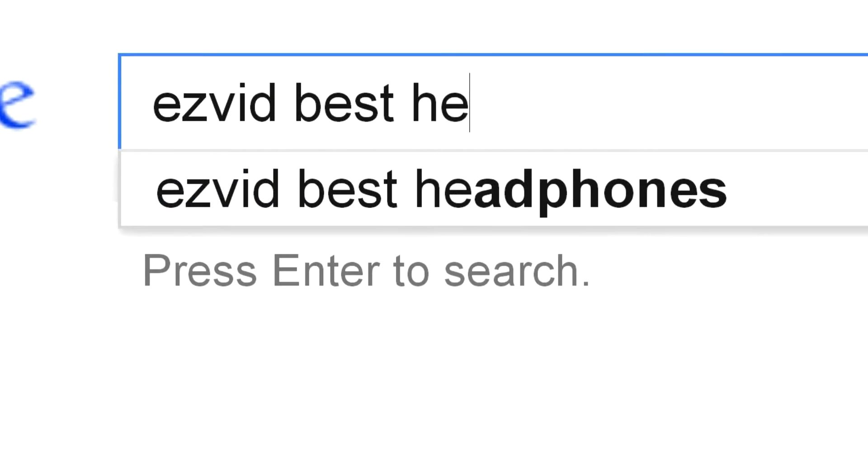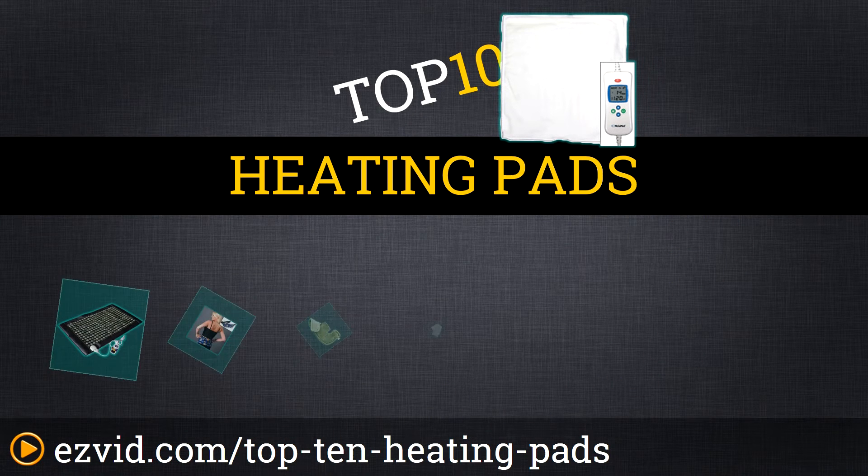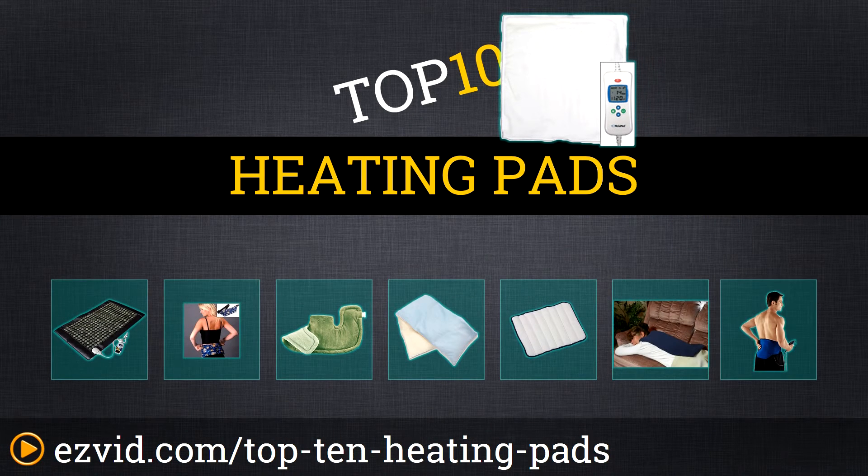The Top 10 Heating Pads. We've done the research and ranked the top 10 heating pads by heat retention, price, and comfortability. Let's get started with the list.